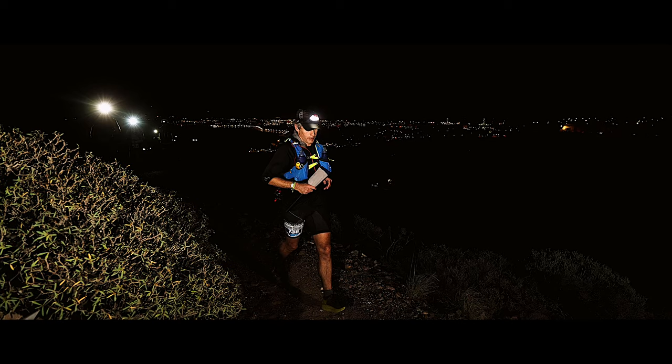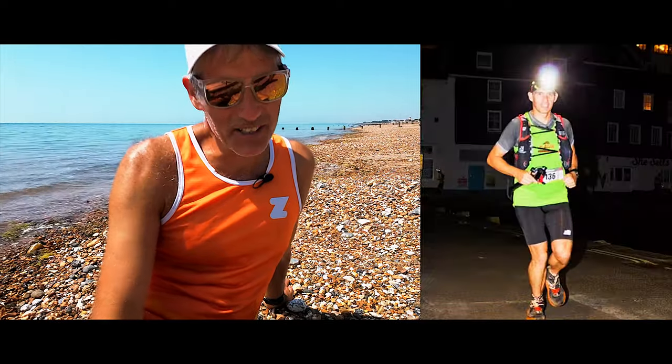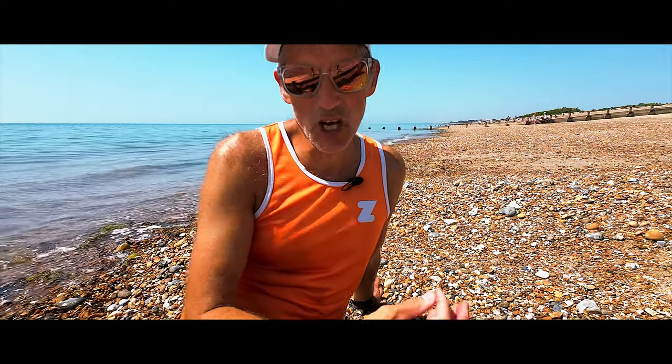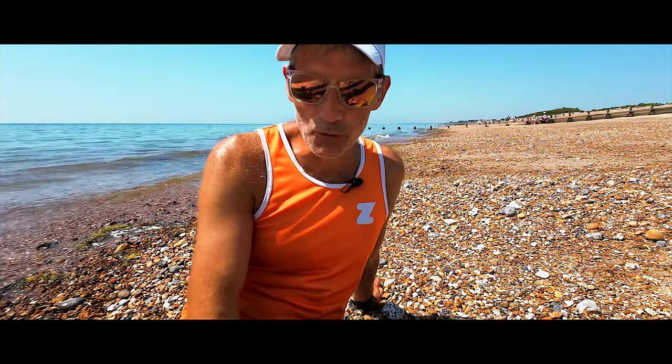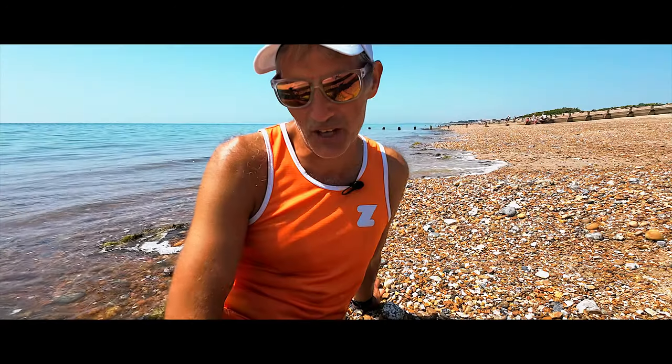So let's talk about night running and running with a head torch. Undoubtedly it is an acquired skill, and the only way to get used to it — you know what I'm going to say — go out and do it. If you're worried about it, go out with a friend, or if you've got a running club, try and arrange a night run with your club so there's a few of you that all get to go out together.